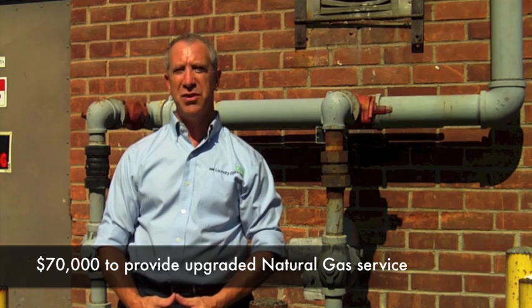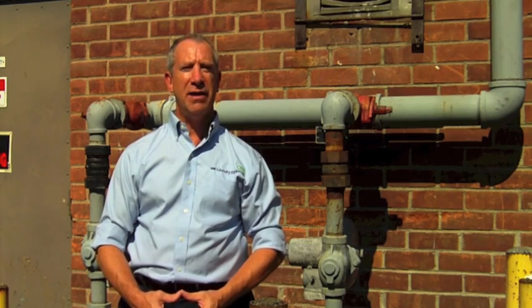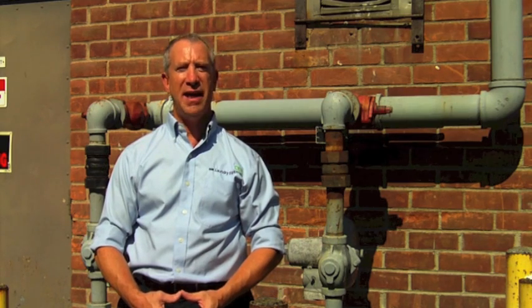Every laundromat needs utilities to operate. It's far better to learn about a utility issue early in the construction project than once you've already completed all the construction and you're ready to open the doors. Just realize that some laundromat locations simply cannot become laundromats because of the lack of sufficient utilities. I recently knew a customer who purchased a lot, built a brand new building, and installed laundry equipment and a card system, only to find out there wasn't enough gas in the street. The gas company quoted him $70,000 to re-equip the gas mains in the street, which he obviously didn't accept. One year later, he finally opened the store after installing LP tanks in his driveway.